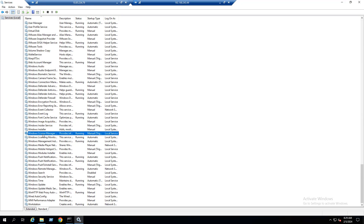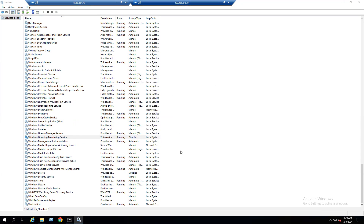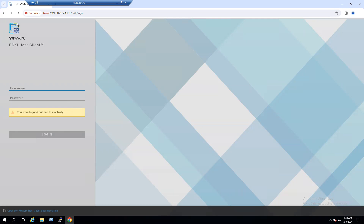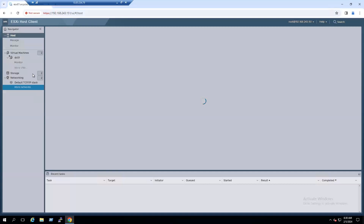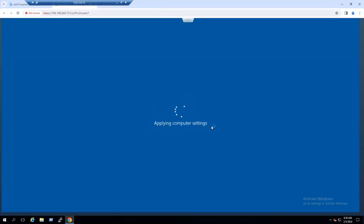With the NT AUTHORITY\SYSTEM command prompt, services.msc now allows us to disable the Windows Licensing Monitoring Service. Go to the Windows Licensing Monitoring Service — the default option is Automatic — change it to Disabled. Remember: this should only be done on testing and development systems, not production. Once the service is set to Disabled, restart the system. Go to Start Menu and reboot to apply the changes. We can monitor the reboot status on the ESXi host, as this is a virtual machine.